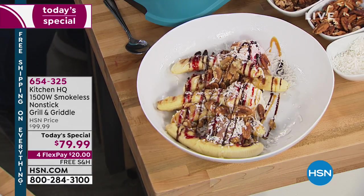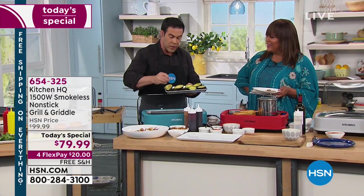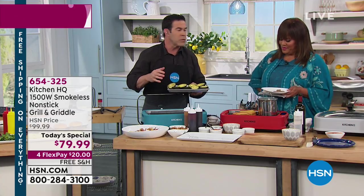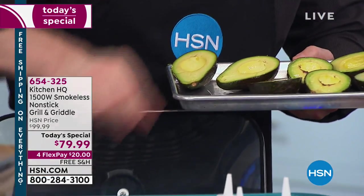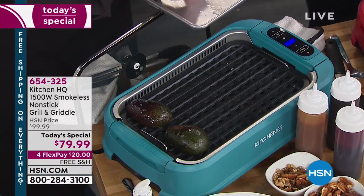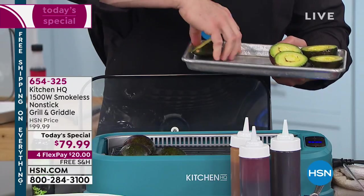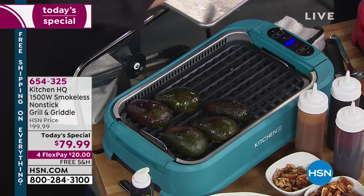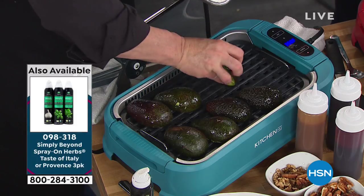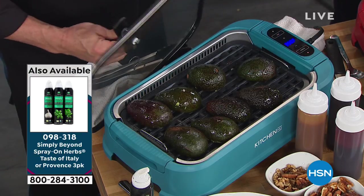If you're a vegetarian and thinking what can I grill other than beautiful vegetables — oh, you've got avocados. This is like a vegan taco. We're going to start with an avocado, oiled up so you're getting healthy fats. We put oil on these, which you normally might not do on an outdoor grill because you'd get flare-ups. Let's put a little spray-on cilantro — item number 098318 for the spray-on herbs, which make your food taste phenomenal.